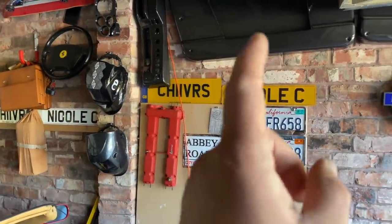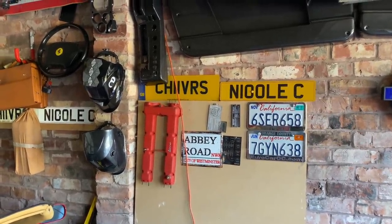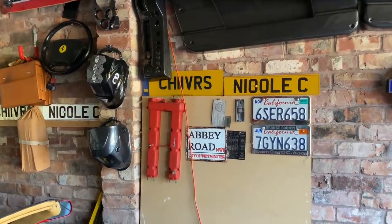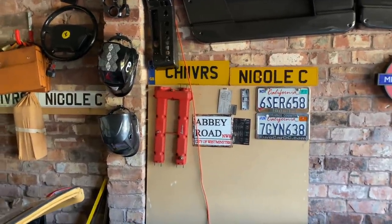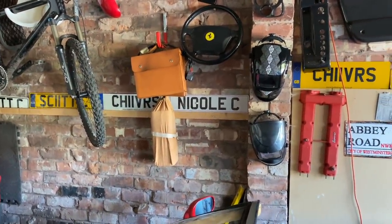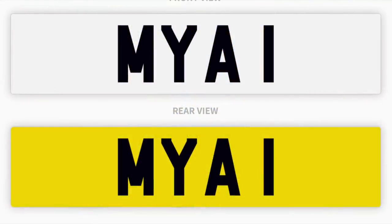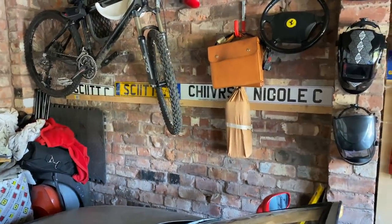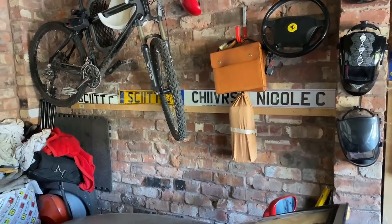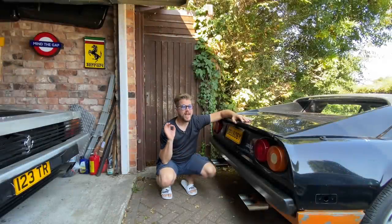Even my youngest daughter has a number plate. Her name is Nicole, and I bought it when she was three years old — she can't actually put it on a car until she's 17. I learned my lesson in the past: I missed out on a number plate for my eldest daughter at the time, I just couldn't afford it. It was Maya 1. I regret that ever since. If anyone knows where Maya 1 number plate is, please let me know in the comments.